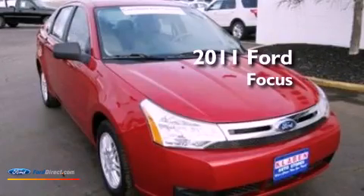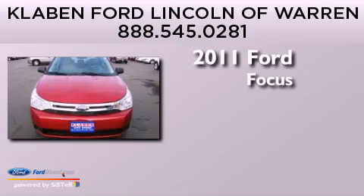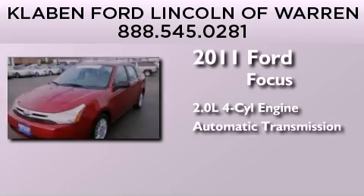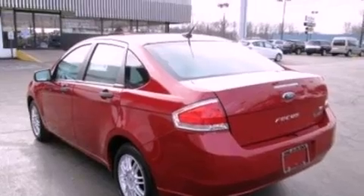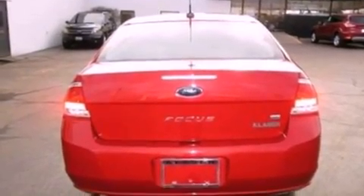This is a certified pre-owned 2011 Ford Focus. It features a 2.0-liter four-cylinder engine and an automatic transmission. Its top features include a multi-link rear suspension, a low tire pressure indicator, 100% commercial-free Sirius satellite radio, aluminum wheels, and traction control and stability control systems.